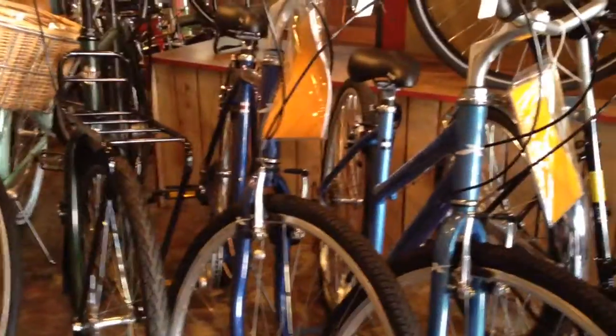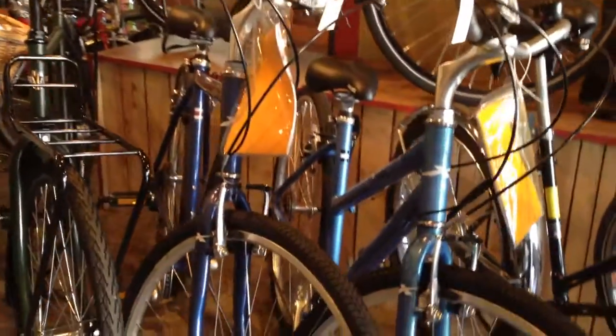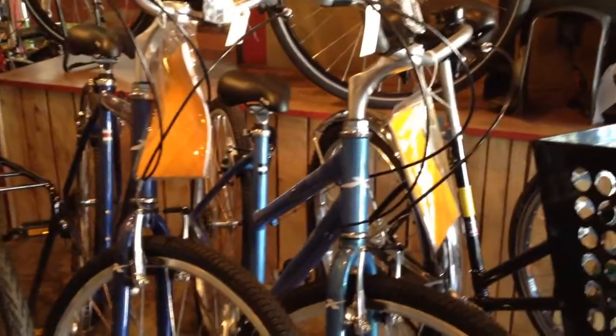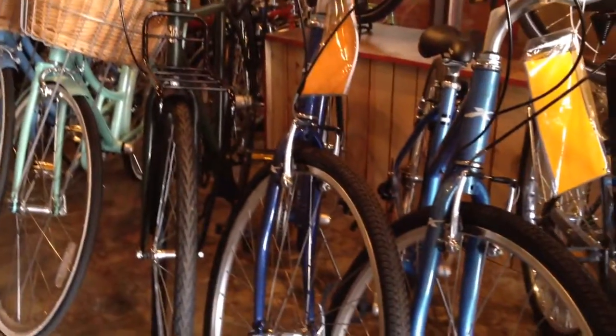Sitting next to that are a couple of bikes again from that Taiwanese firm called XDS. These are the Explorer CT model — I think it's a 19-inch for the men and a 17-inch which is kind of a unisex bike, not really a women's frame. These are $315, really an affordable, excellent bike for bike paths and little adventures around town.